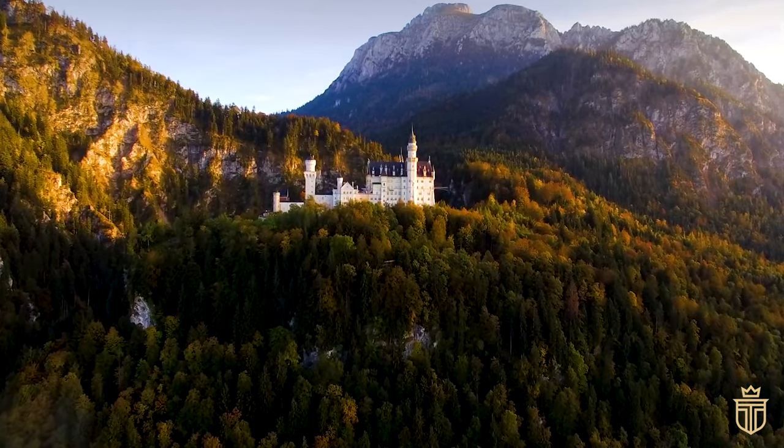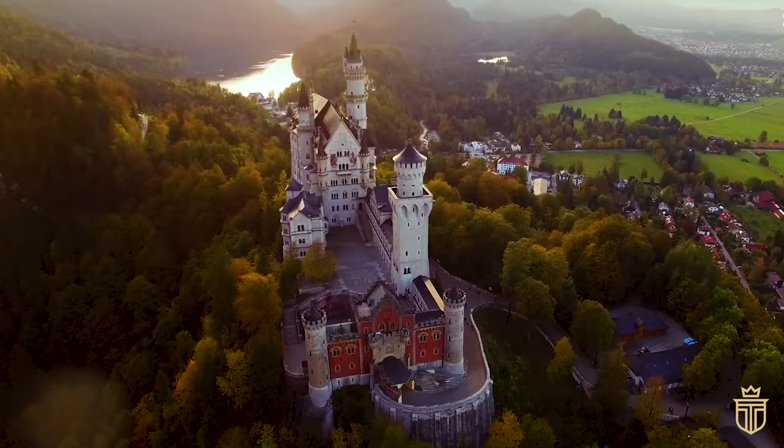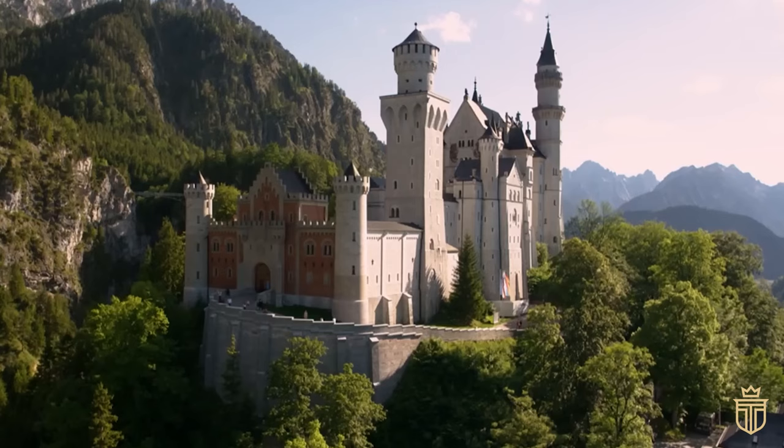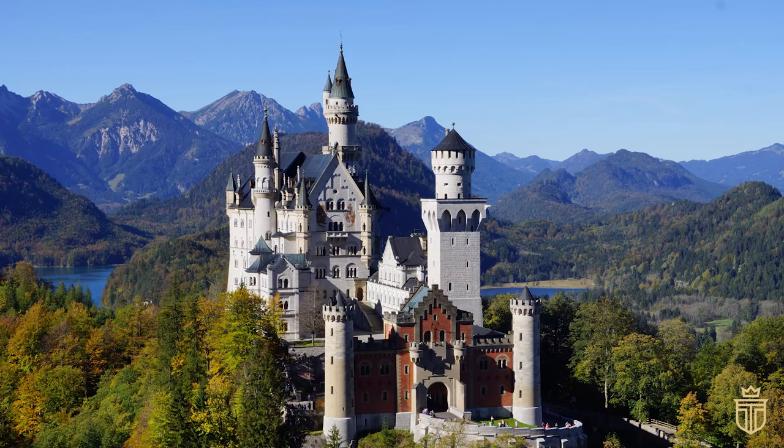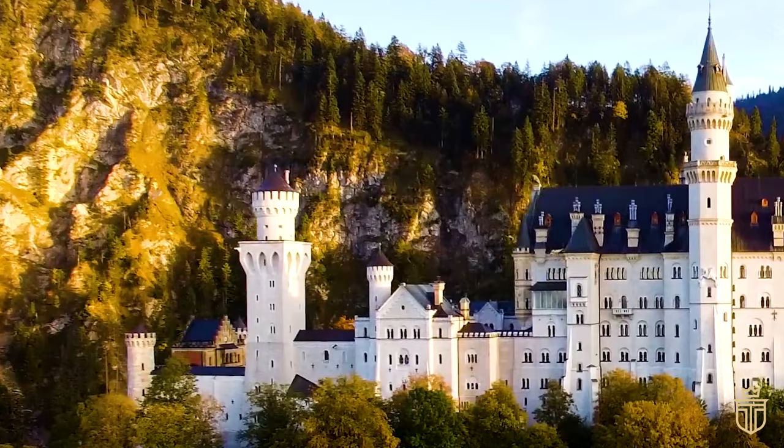In millions of childhood memories around the world, the silhouette of Disney's Cinderella Castle not only stands tall but practically curtsies with a flourish, welcoming legions of wide-eyed dreamers to a realm where fairy tales leap off the pages. This beloved cultural icon, however, isn't just a figment of pure fantasy. It's a creative homage to a very real German castle with a backstory as compelling as any Disney script, minus the talking mice and magical pumpkins.